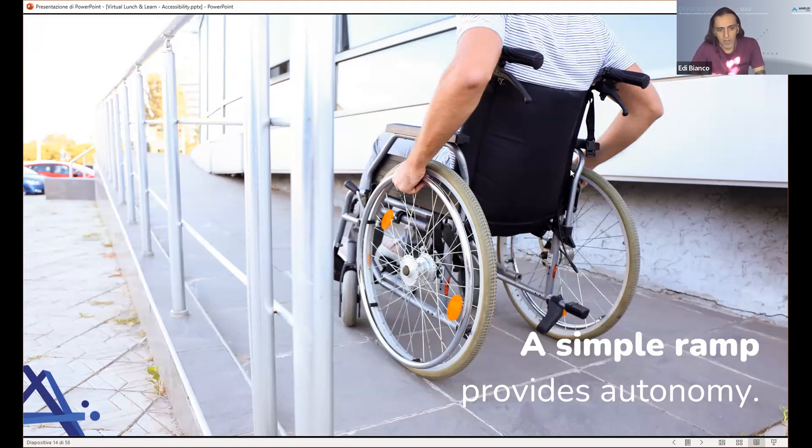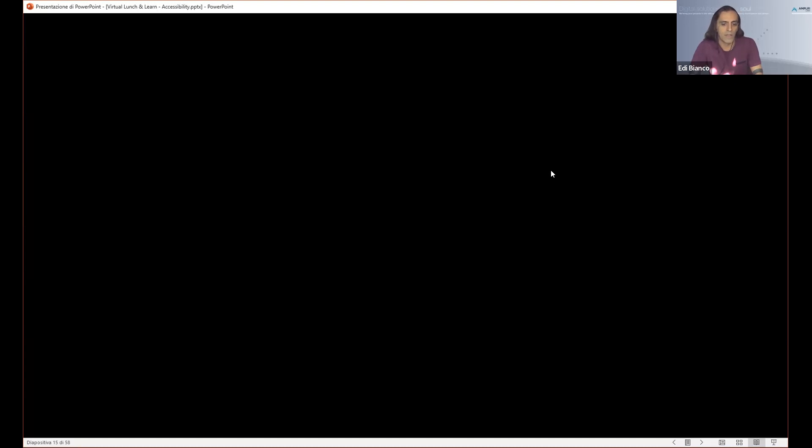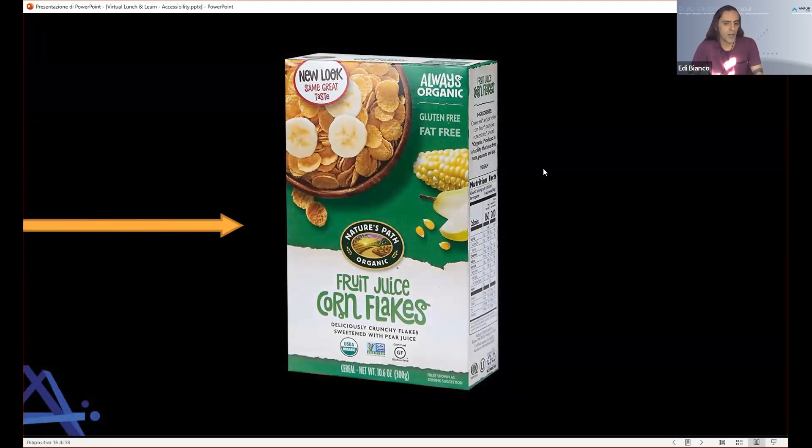Let's run a quick empathy exercise. Think about the most simple activity — going to the grocery store one block away to buy your favorite box of cereals. How long would that take? Maybe 10 minutes? Now imagine doing the same blindfolded: locking the door, going downstairs, walking half a mile, crossing an avenue, finally reaching the store. How do you know where your cereals are? How do you recognize the right box? You'll need to ask someone. You're not independent. You are frustrated because you can't accomplish a simple daily activity.